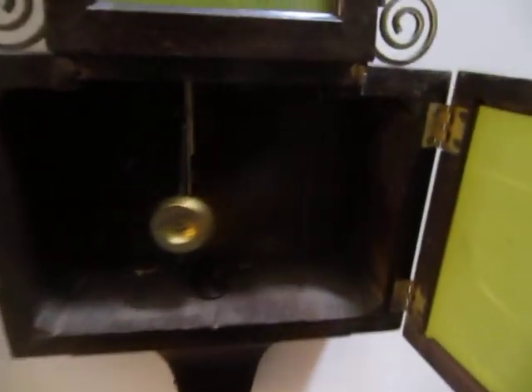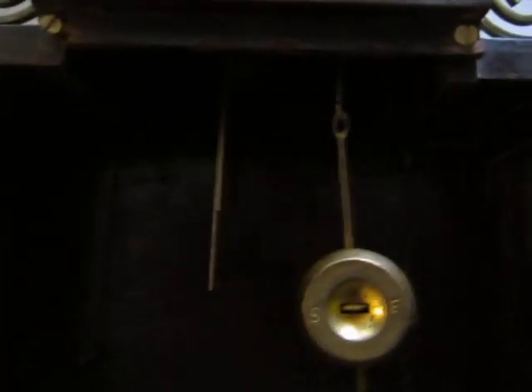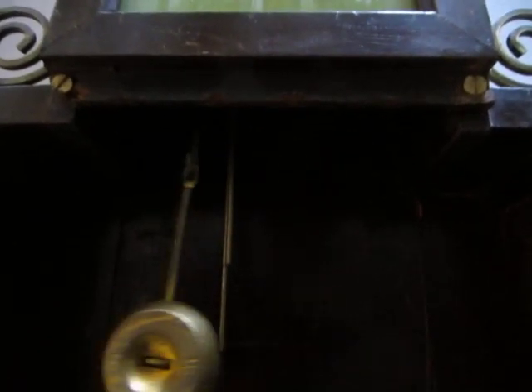It opens at the bottom here and there we have — I think that is an Ansonia pendulum, I'm not sure. It certainly doesn't seem to belong to this clock and it has an extra little bit of wire to adapt it to the end of the pendulum rod, just to make sure it's long enough to keep time.